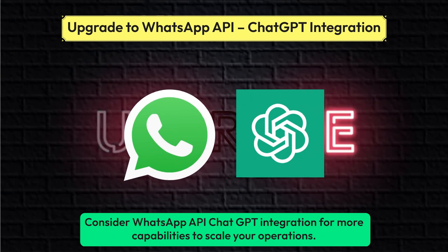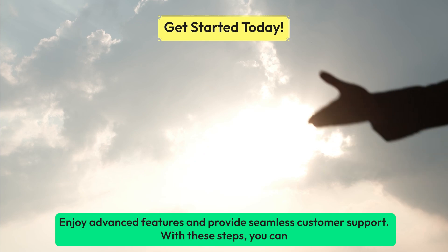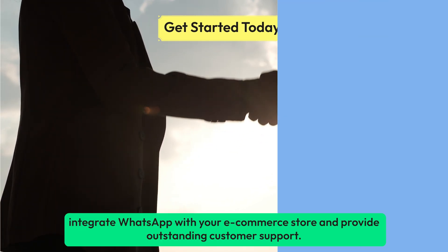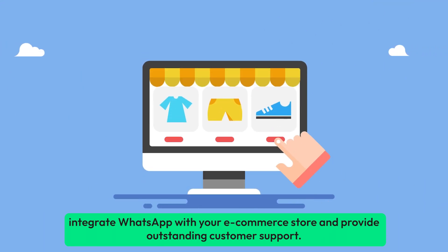Consider WhatsApp API and ChatGPT integration for more capabilities to scale your operations. Enjoy advanced features and provide seamless customer support. With these steps, you can integrate WhatsApp with your eCommerce store and provide outstanding customer support.